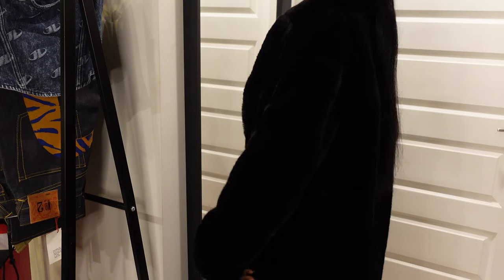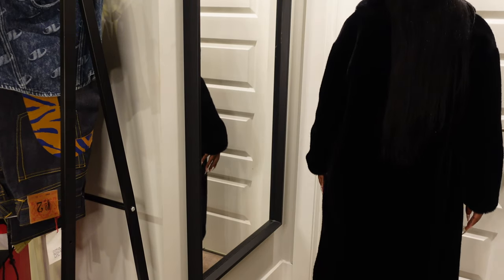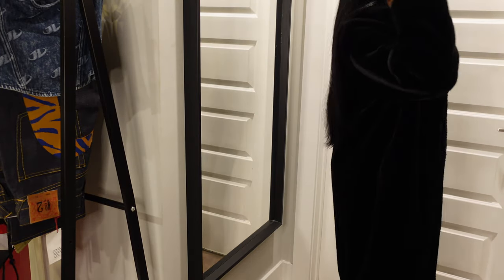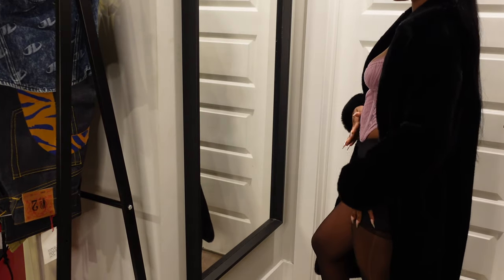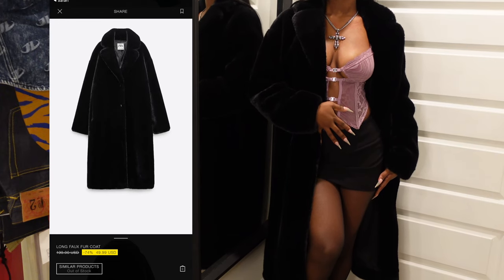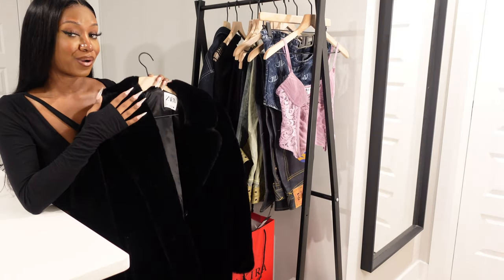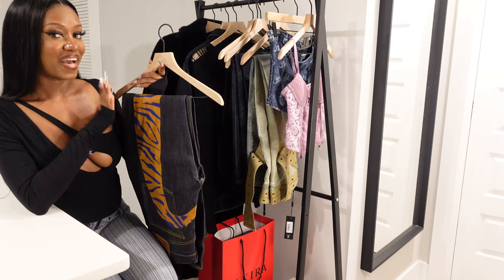This fur coat is from Zara. A little backstory: I had a black fur coat just like this for about four to five years and it was just time to get a new one. I saw this at Zara and instantly fell in love. You really can't go wrong with fur in the winter.